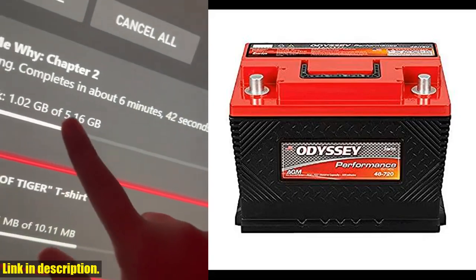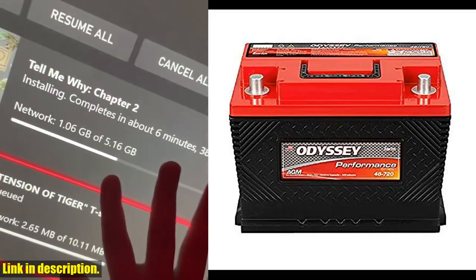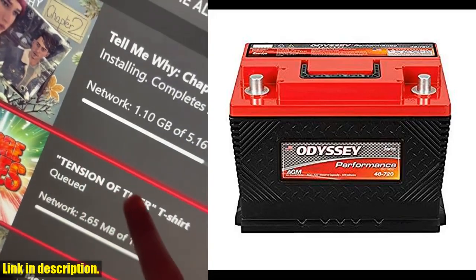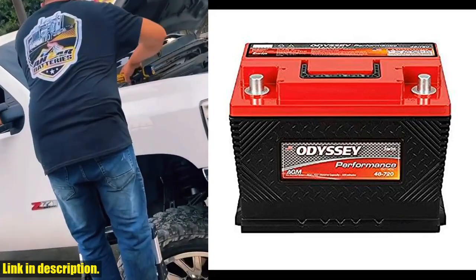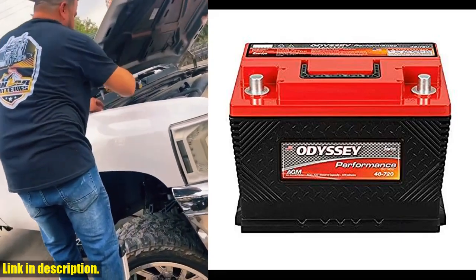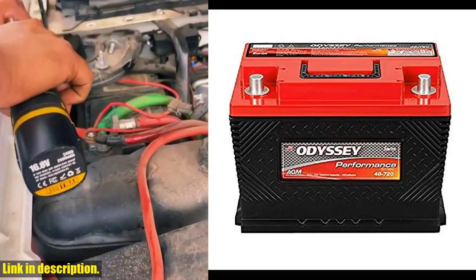So, if you're looking to upgrade your vehicle's battery and take its performance to the next level, look no further than the Odyssey Battery ODP-AGM48 H6 L3 48-720 0752-2020 Performance Series Battery. Don't miss out — click the link in the description to get your hands on this game-changing product today. And don't forget to subscribe to our channel for more reviews and recommendations. Thanks for watching.